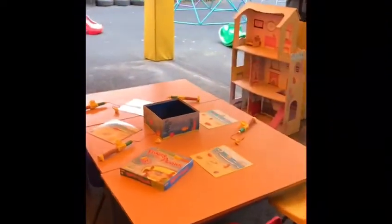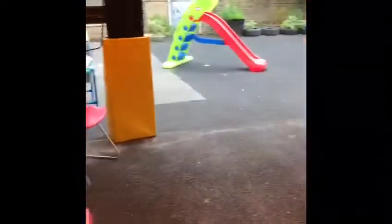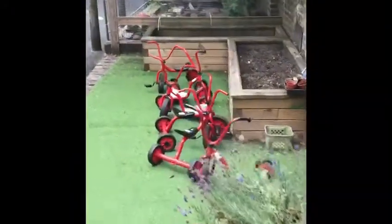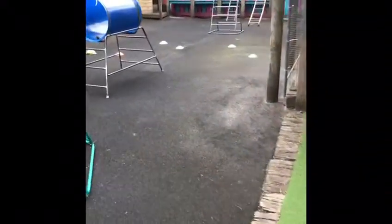And up here is our outside area. It's very quiet because the children haven't arrived yet today. We do lots of planting outside — things to grow and eat. And here's the equipment you can climb on outside too.